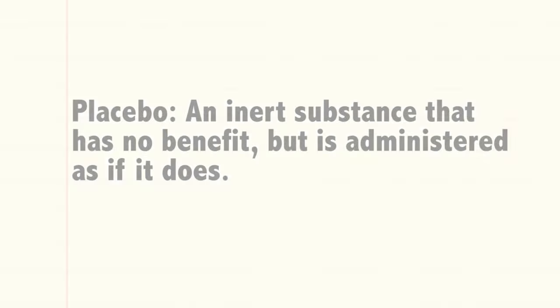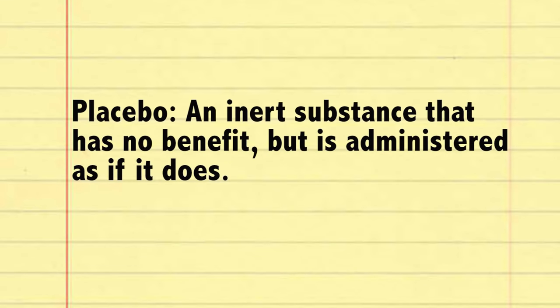Now you might be asking: why do we give the control group a sugar pill? Why don't we give one group vitamin D and the other group nothing? Well, the sugar pill acts as a pretend treatment, or a placebo — an inert substance that has no benefit but is administered as if it does. The human mind is a tricky thing, because it is possible for a participant to feel better simply by believing they're being treated. So if you administer a placebo and the control group doesn't get better, then you control for one variable while strengthening your hypothesis even further.